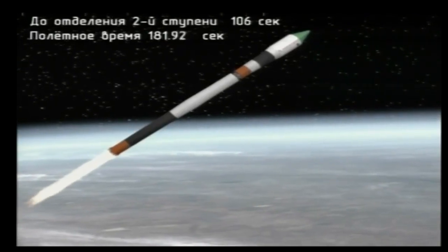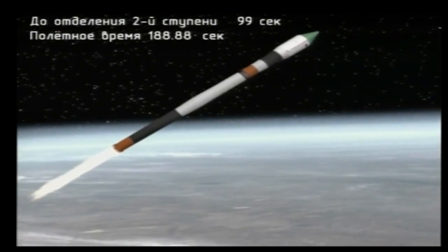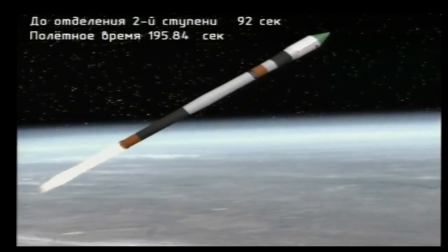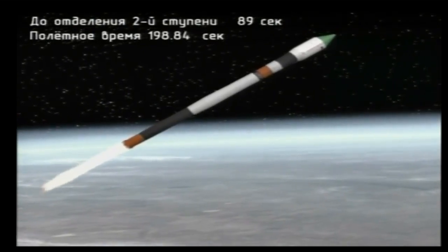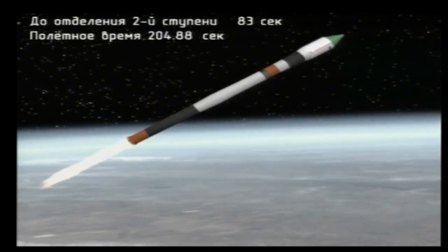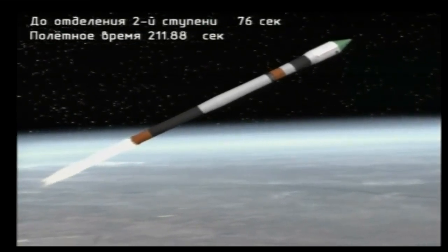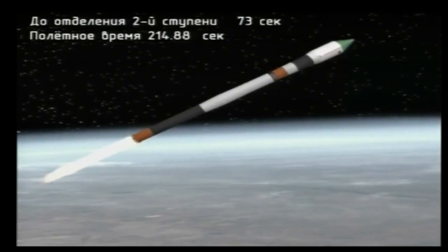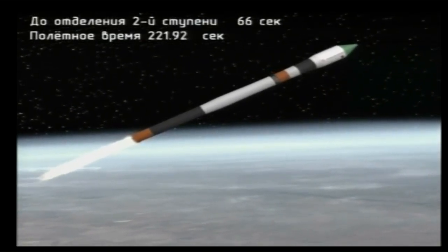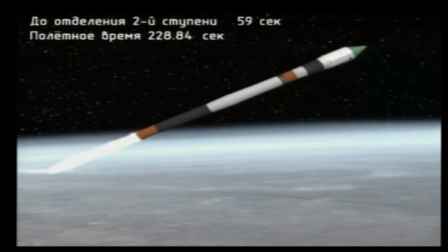Everything reported right down the pike — everything is normal, all parameters are normal, vehicle stabilization is normal. Just over a minute left in second stage performance, engine performance is nominal. Good reports from the blockhouse at Baikonur. Progress carving a path towards its preliminary orbit. Three minutes 48 seconds into the flight, less than five minutes of powered flight remaining.